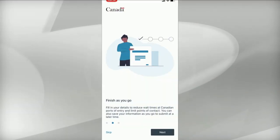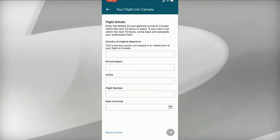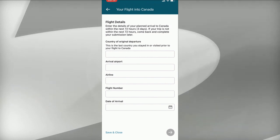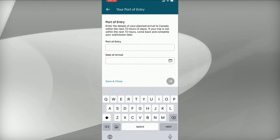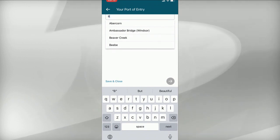Pearson Airport is suggesting that international passengers use a new advance declaration feature in the ArriveCan app. This would allow them to submit their customs and immigration information up to 72 hours before they arrive back home. ArriveCan is still mandatory in terms of collecting COVID and vaccination information from all passengers.